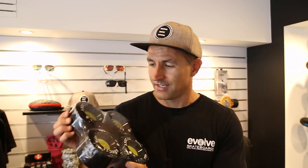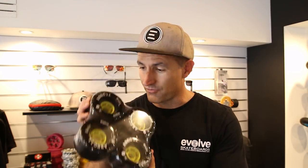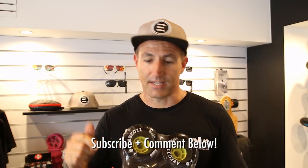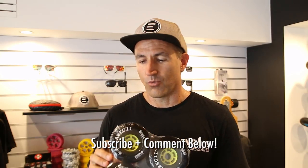Thanks for watching guys. I hope you enjoyed the video. These wheels are available online for purchase — if you're interested, jump online and have a look. As part of the launch, we will give away one free set to one of our lucky YouTube subscribers. All you have to do is enter in the comments below why you think these wheels will be awesome on your board and why you think they're rad. Catch you later.